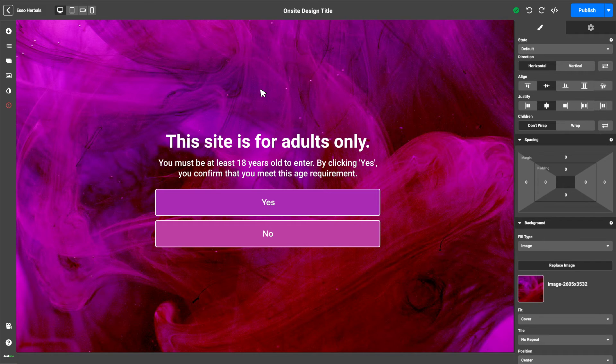Now that you have your age verification pop-up looking just the way you want it, it is time to go live.